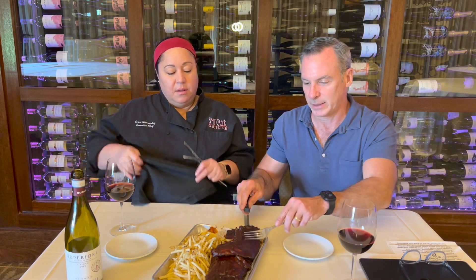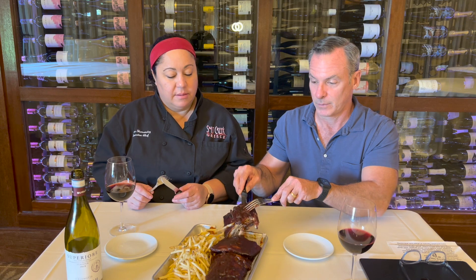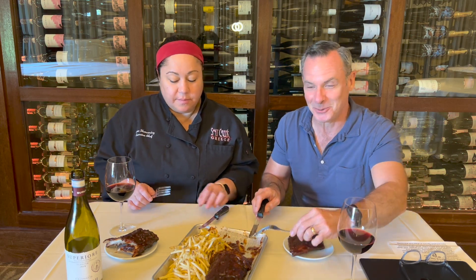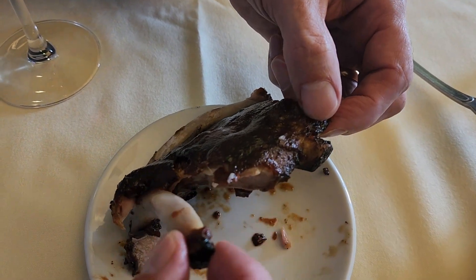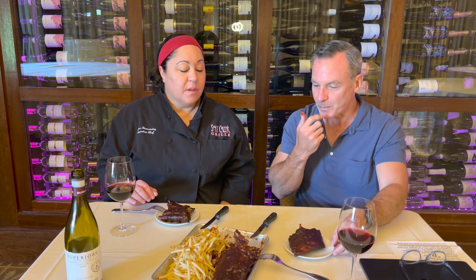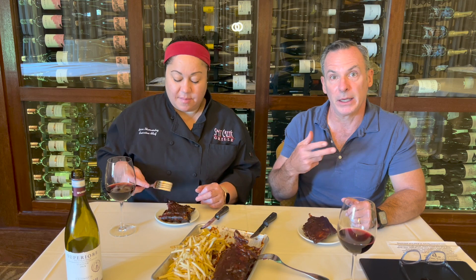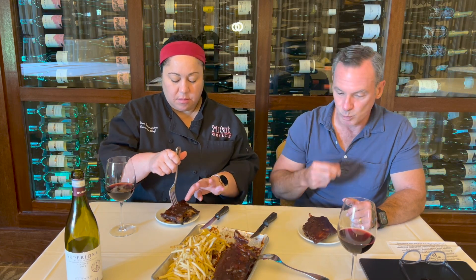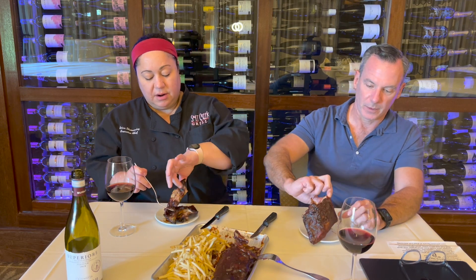The barbecue sauce pairs beautifully with the wine's flavors. You don't even need a knife — look how tender that is. We talked about fall-off-the-bone earlier and you can see it: so tender. The barbecue sauce is caramelized from the heat of the grill — a little tanginess, nice spice, not overpowering, covering your whole palate. And the garlic Asiago fries are always a bonus — they just fall apart, no fork needed.